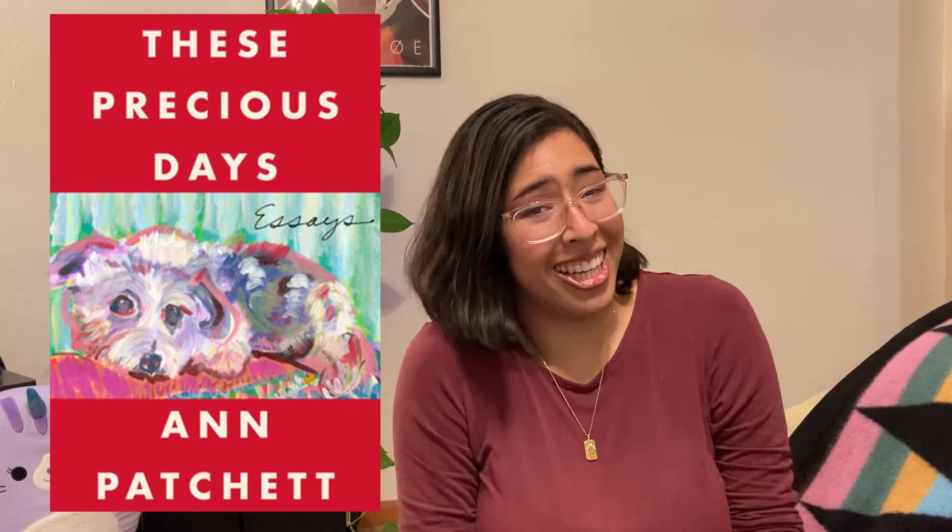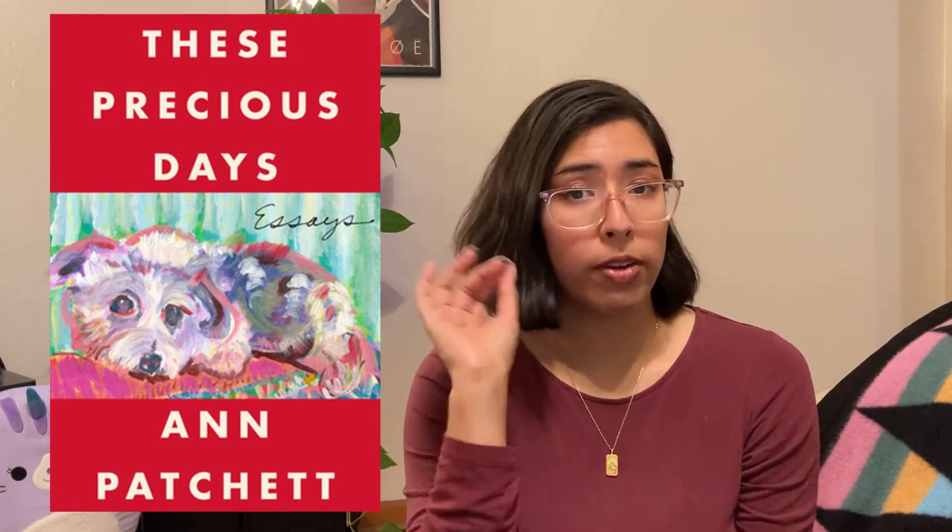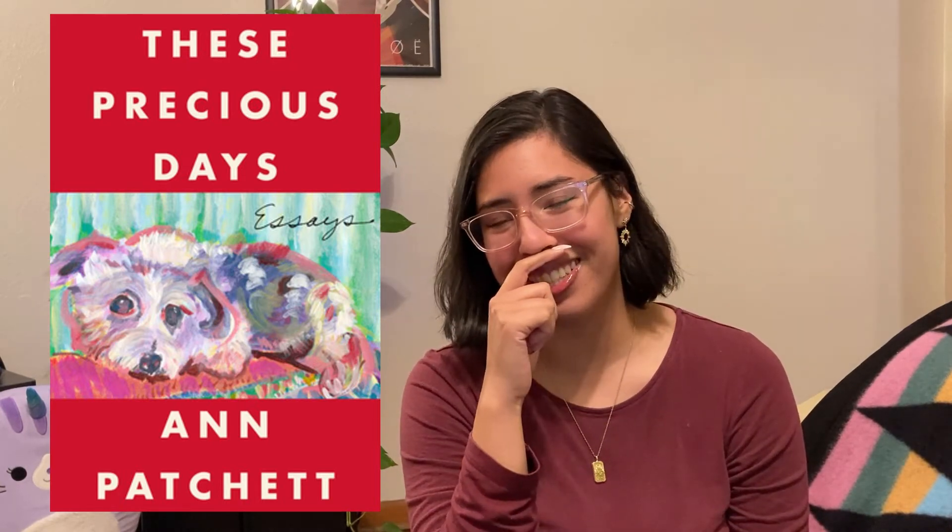I'm not trying to dump on whoever illustrated this specific cover, but These Precious Days — not a very precious dog. I'm no artist — like if I tried to recreate this or make it better, I couldn't. So props to whoever actually did this, but it's just a sad looking dog. It made me laugh, but I felt bad laughing. It's fine, it's cute, it's just kind of funny.